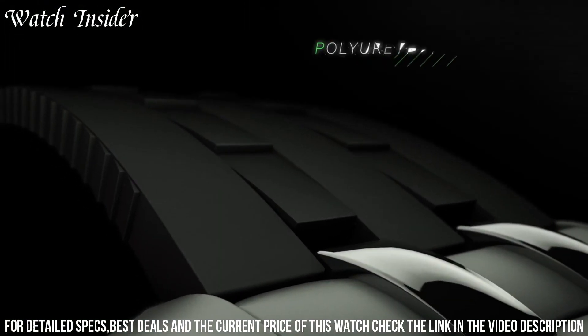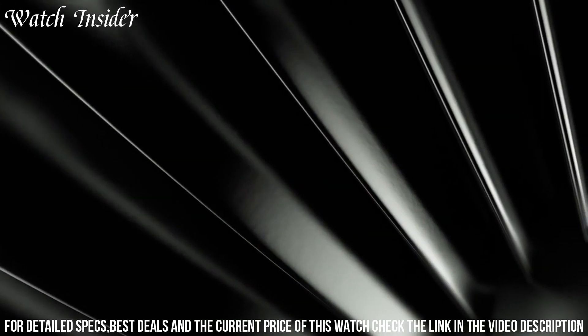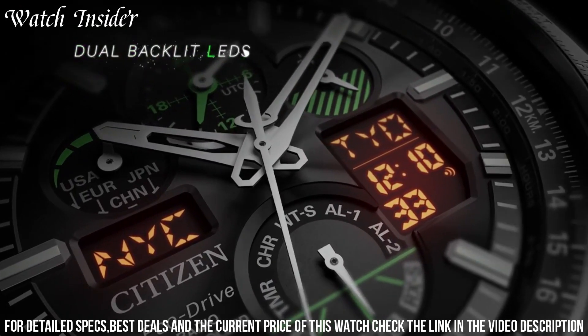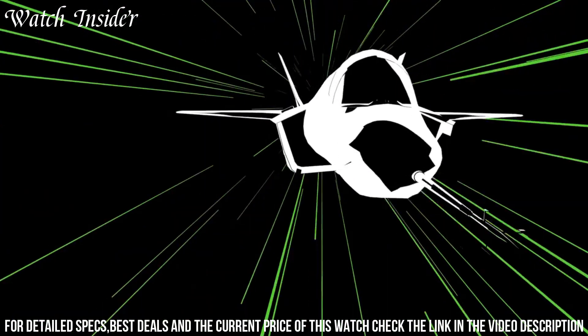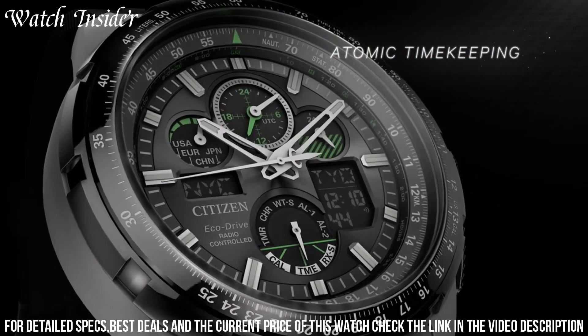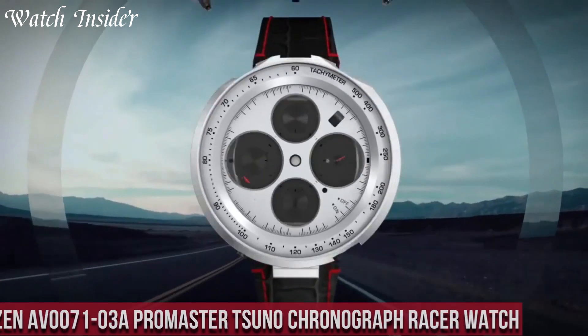The watch features atomic timekeeping, which ensures that it's always accurate, and it has a perpetual calendar, chronograph, and countdown timer. The black dial with red accents and luminous hands and markers makes it easy to read the time, even in low-light conditions. The stainless steel case and bracelet add durability and elegance to this impressive watch.